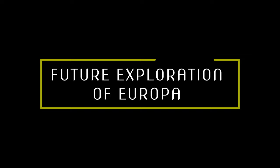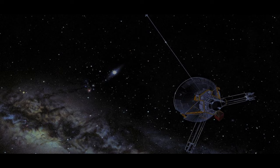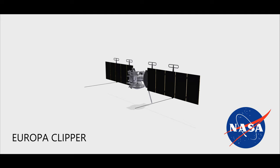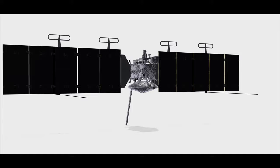Future exploration of Europa: five spacecraft have visited Europa up close, and scientists do regular checkups on the tiny moon with the powerful Hubble Space Telescope. Europa was first observed up close during the Jupiter flybys of Pioneer 10, Pioneer 11, Voyager 1, and Voyager 2. Most of what we know about Europa comes from several years of orbital observations by the Galileo spacecraft. NASA is building a future mission called Europa Clipper, and ESA is developing a mission called JUICE — Jupiter Icy Moons Explorer.